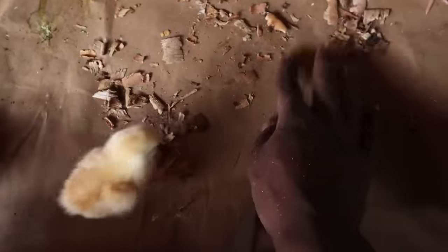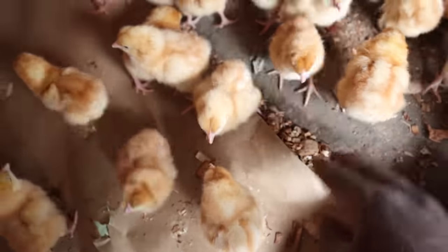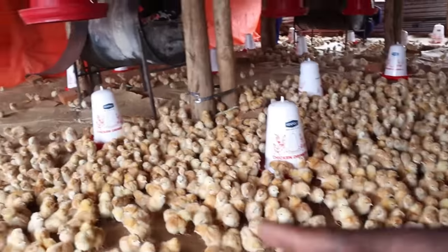We have brooda paper at the bottom. The purpose of the brooda paper is to ensure the birds are not eating the wood shavings. Under the brooda paper we have wood shavings, and if we just leave the wood shavings exposed, the birds will start eating them instead of food because they still don't know what food is. We haven't yet given them feed — the purpose is to rehydrate and energize them before we give them feed. In the next 10 minutes we're going to give them their feed.